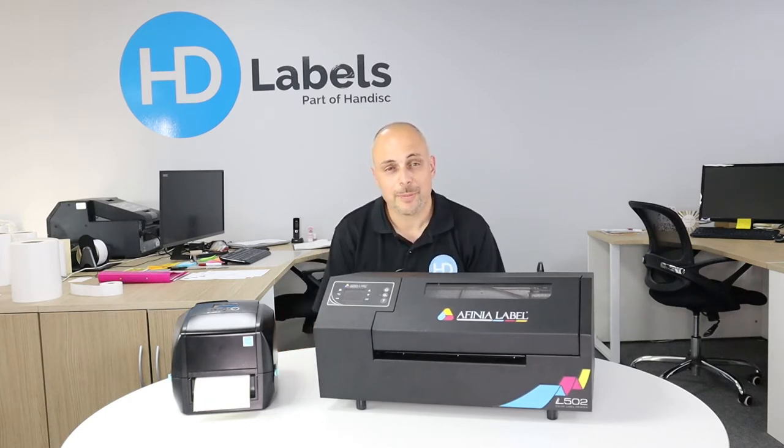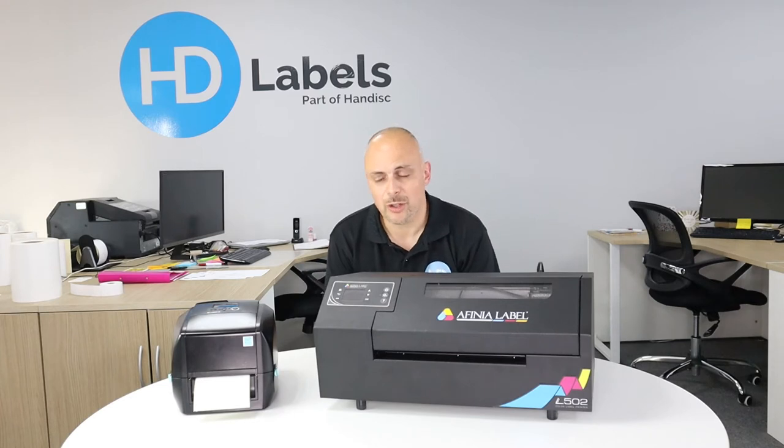Hi, I'm Alex at HD Labels, and welcome to Label Talk. This episode we're going to be talking about Natasha's Law and making sure your business is ready to conform to the new regulations.